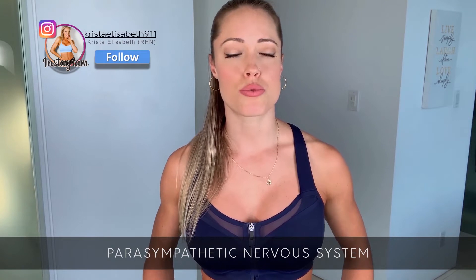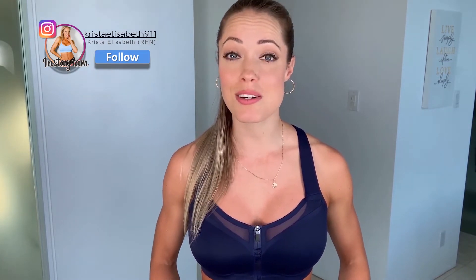Deep breathing is also going to activate our parasympathetic nervous system, which is really important for detoxification and also for relieving stress and anxiety naturally. When we're stressed out we're generally in this fight-or-flight response that is characteristic of the sympathetic nervous system. So if we can learn some deep breathing exercises it's going to help to activate that parasympathetic nervous system, relax our body and mind, and get us into a state that is going to allow for more effective detoxification.